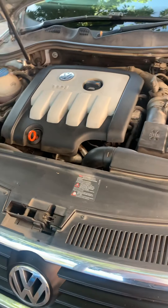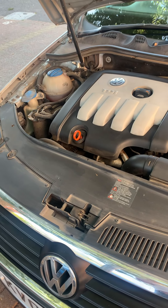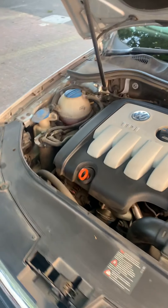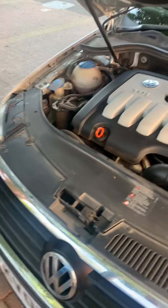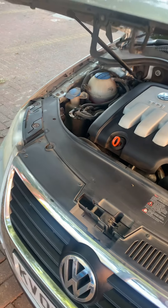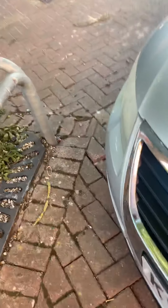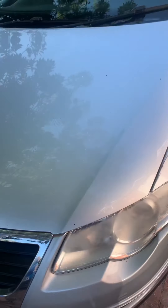It's got partial service history up to about 93,000 or so. A bit dirtier, a bit of a dirty diesel. Done checks — water, screen wash.